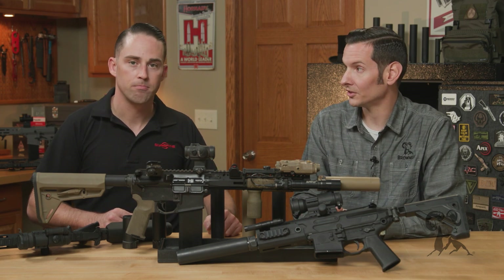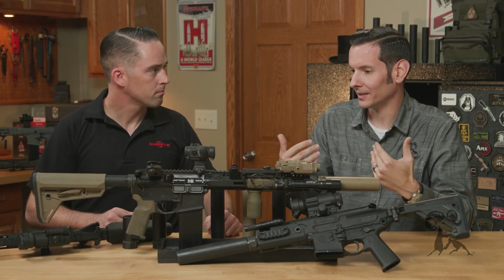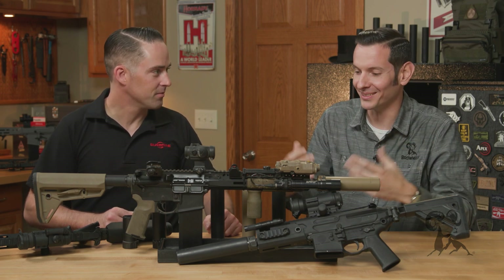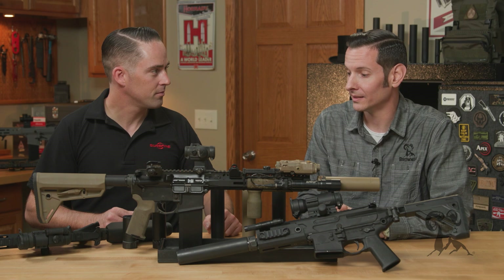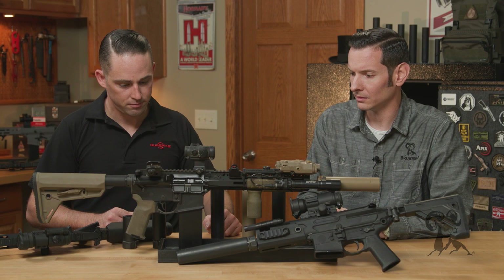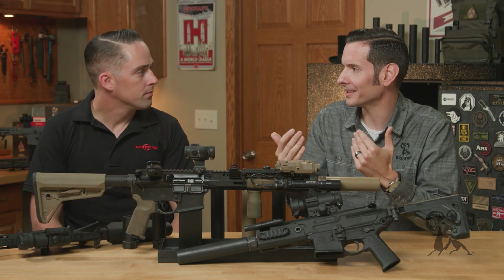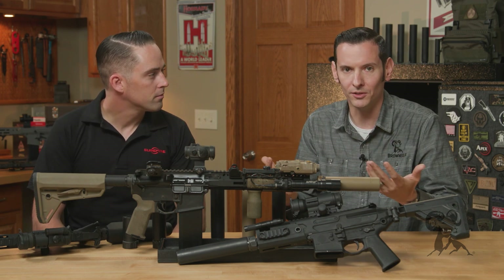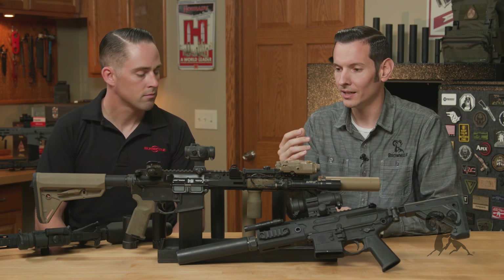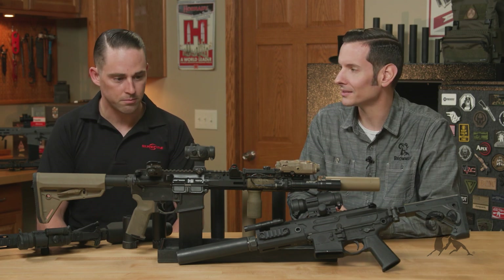A lot of states now, hunting suppressed is legal — Louisiana being one of them. I myself have giant ears and I've been blown up a few times. I want to save what little hearing I have left. Moving on, let's talk specifics on products. One big misconception is that when people are new to suppressors, they jump online shopping for their first suppressor and they're going to be looking just at decibel ratings — and that's not the way to shop for it.